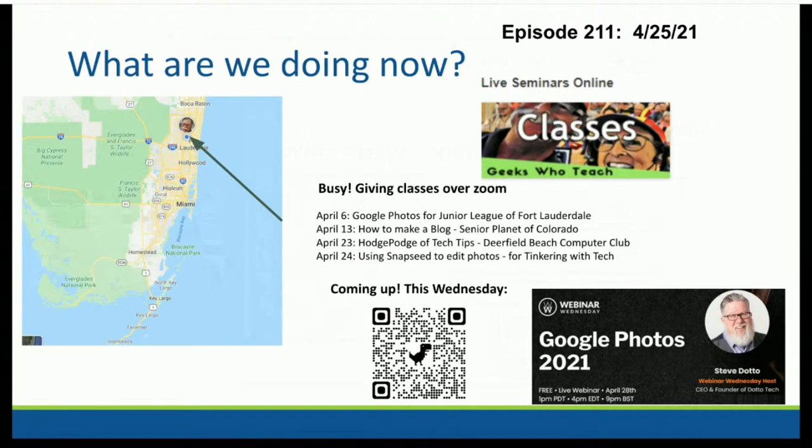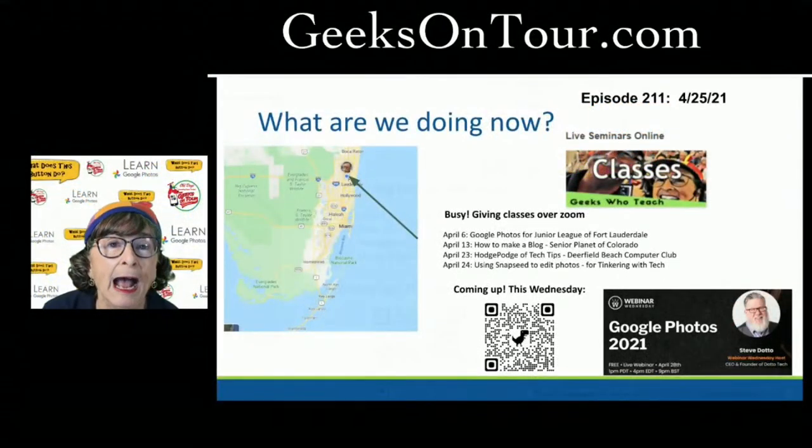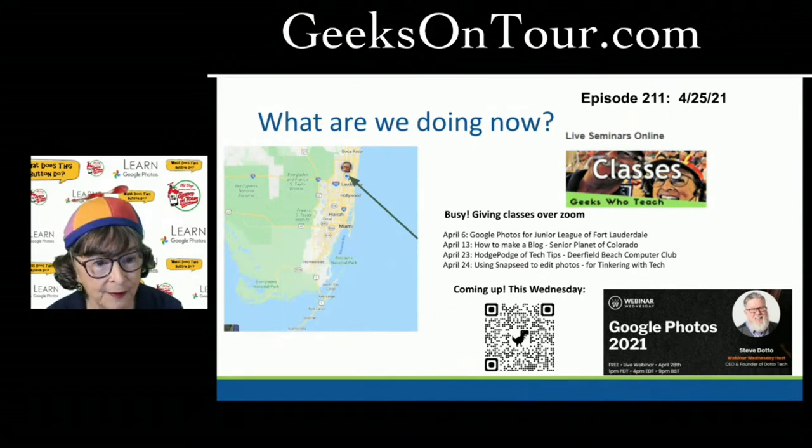If you'd like to register for that Dotto Tech event, all you need to do is scan the QR code showing on the screen right now. If you don't know how to scan, hold on — that's going to be our first tip. Or you can snap a photo of your screen and we'll be showing you how to read a QR code from a photo.